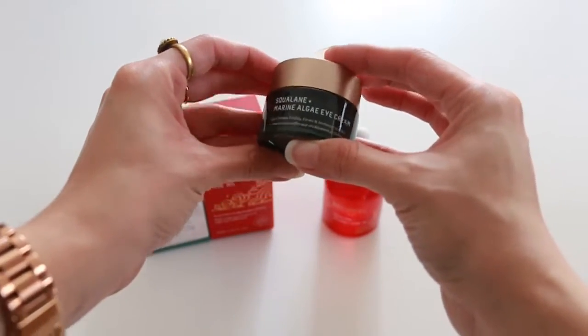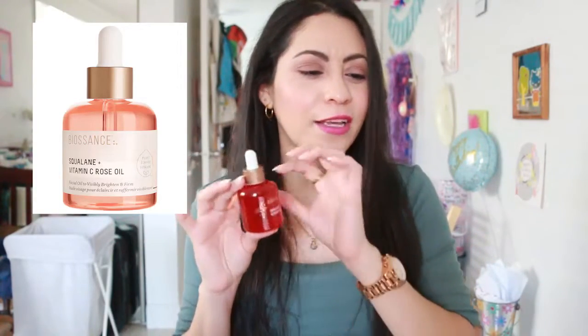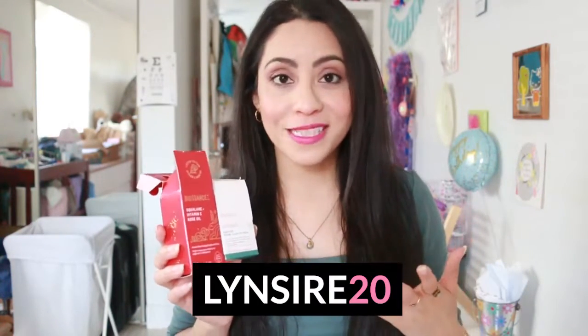The eye cream promises to minimize the appearance of fine lines in seven days thanks to the marine algae, and delivers long hydration and a perfect canvas for makeup. The rose oil promises to improve tone and texture, give firmness and suppleness, and to hydrate and protect the skin from moisture loss. I noticed this is limited edition packaging. These products are available on Sephora, Amazon, and their official website. You can use my code LINSIRE20 for a 20% discount.